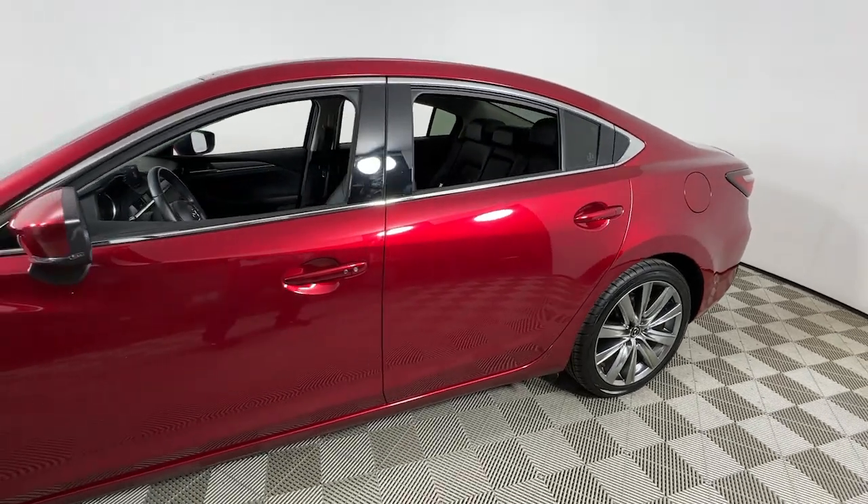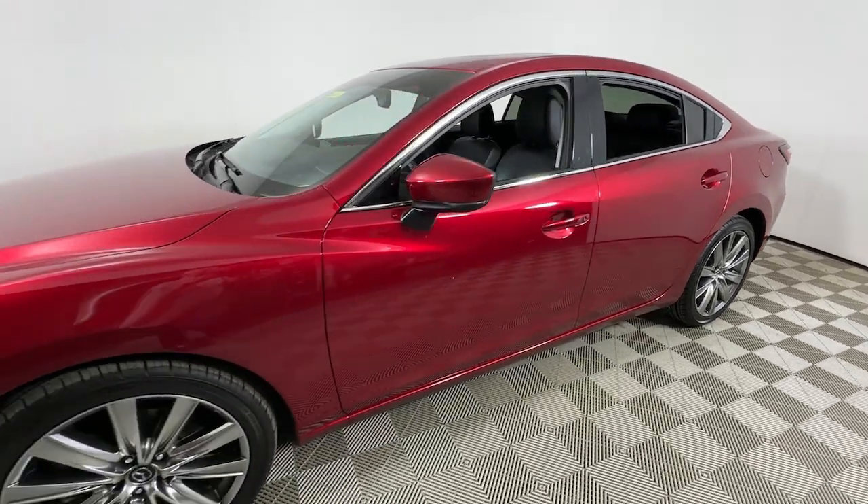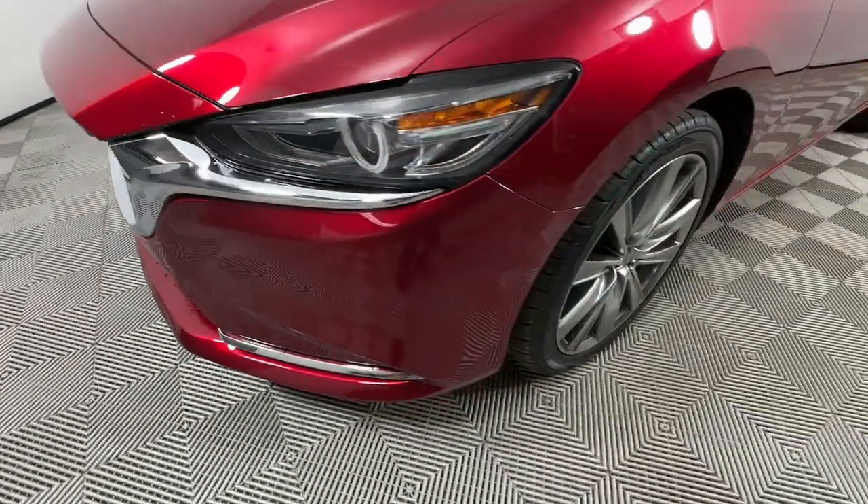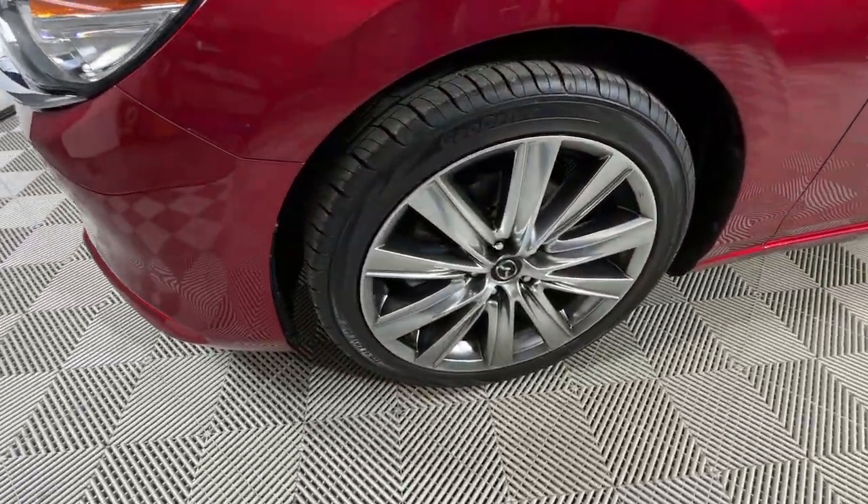Get a feel for the 2021 Mazda Mazda 6. With less than 35,000 miles on the odometer, this vehicle provides excellent value.